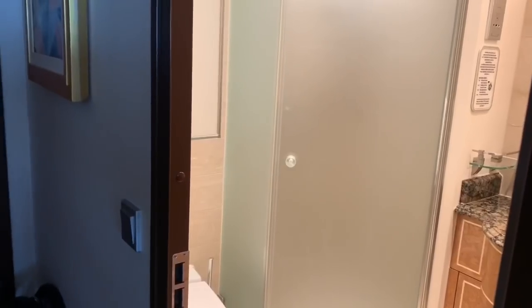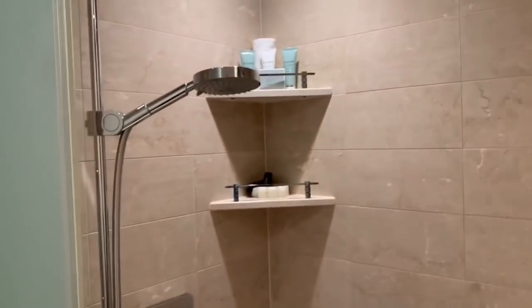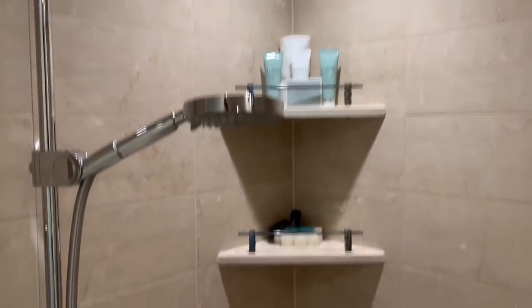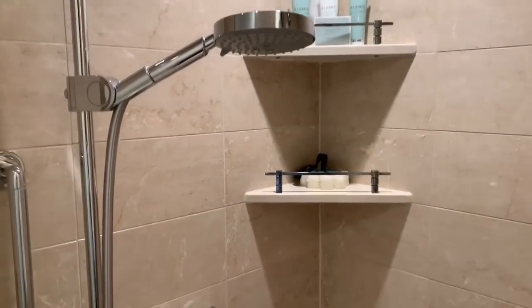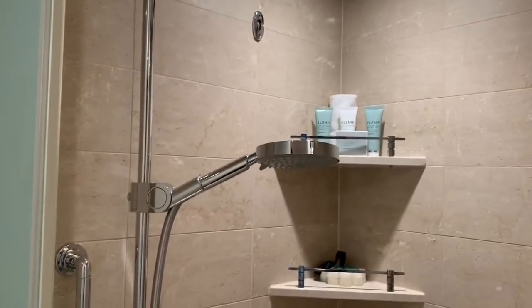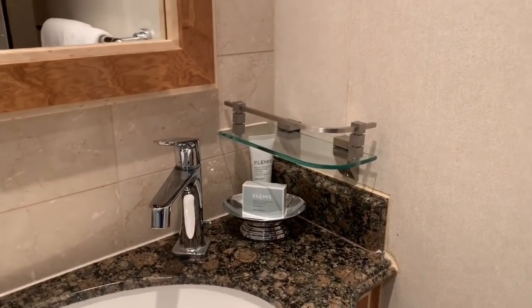This is the hallway bathroom of the Walt Disney Suite. We have the toilet here with some nice artwork above. Over here we've got a glassed-in shower with the nice Elemis shampoo, conditioner, soap, and body wash, and a sponge that has soap pre-infused in it. We've got the rainforest showerhead and the handheld as well. More soap and more lotion over here.